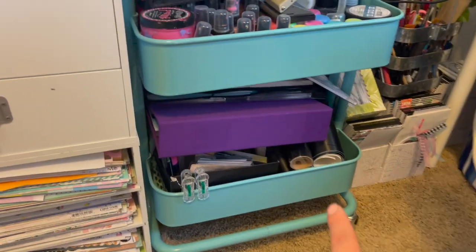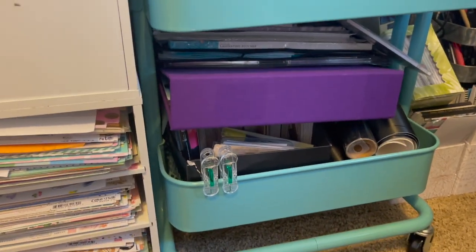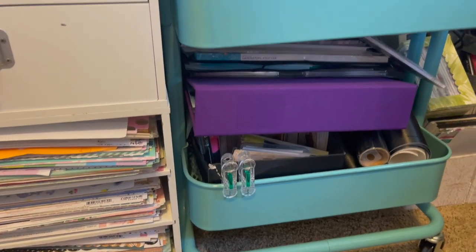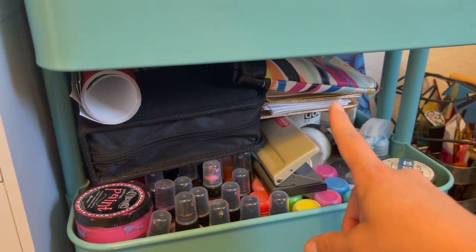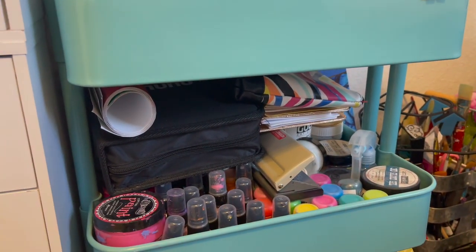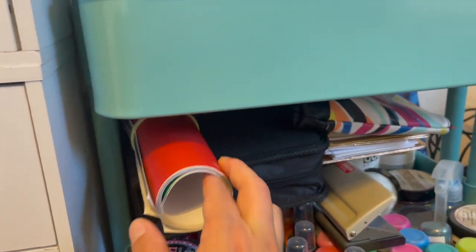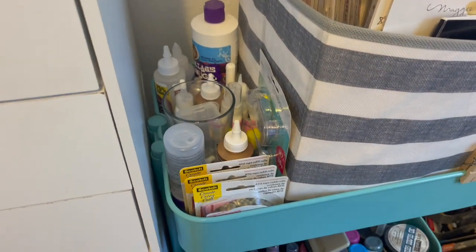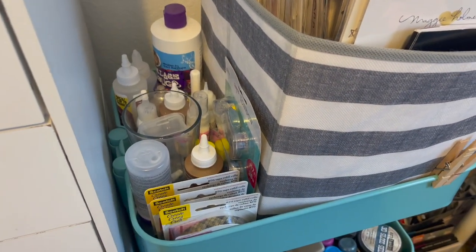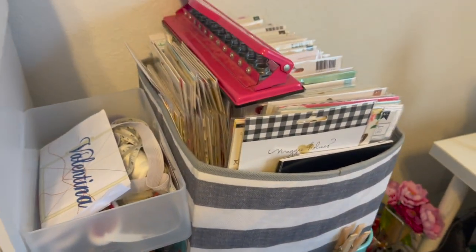My RASKOG cart holds my mixed media stuff. There are rolls of vinyl to cut, my jelly plates, all of my dilution sprays and paint pens, current traveler's notebooks, adult coloring markers, more vinyl, stickers, and then all of my extra tape — adhesive, double-sided, tacky glue, collage glue, fabric glue. There's also stuff for my sewing machine and my sticker collection, which I've downsized.